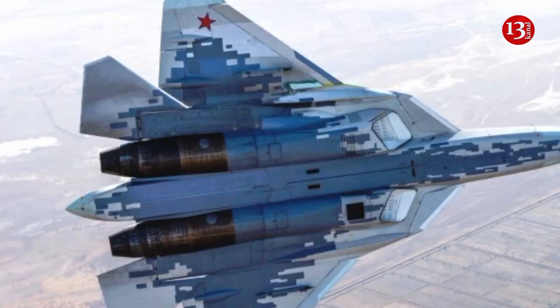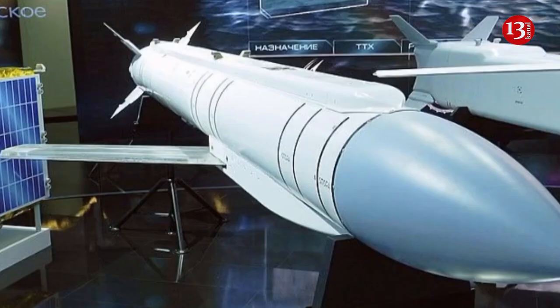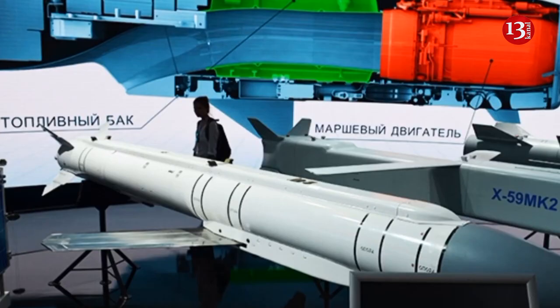The Grom system was developed by the Tactical Missiles Corporation and is part of the armament of combat aircraft such as the MiG-35, Su-34, Su-35, Su-57, and helicopters. The complex was first demonstrated at the International Airshow MAKS 2015.